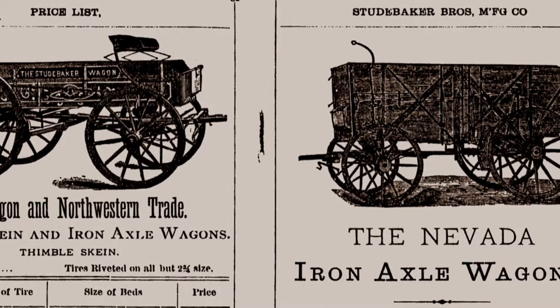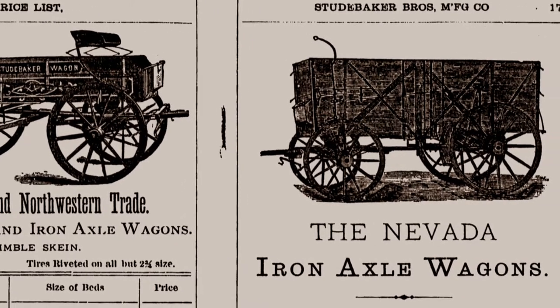Hi, I'm Ted Fay, and welcome to U.S. Borax, A Legacy of Innovation. In the 1870s and 1880s, borax mining took place in some of the wildest and most remote parts of the American West. Getting that borax out required big wagons. In fact, there was so much demand in the state of Nevada that Studebaker began manufacturing what they called the Nevada Iron Axle Wagon, able to haul 10 tons. But some of the most innovative ideas in transportation happened in what we now know is the hottest desert in the world, Death Valley.